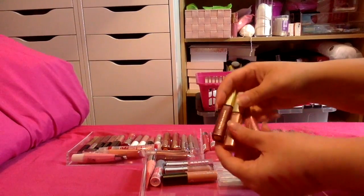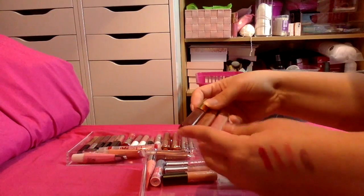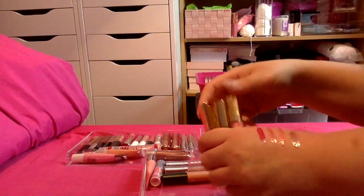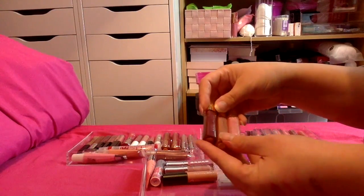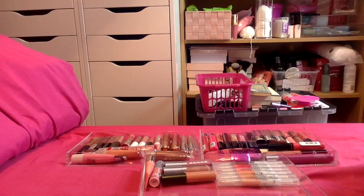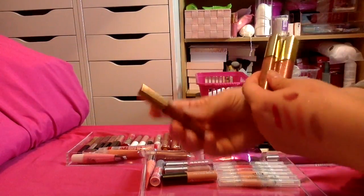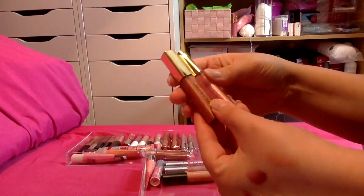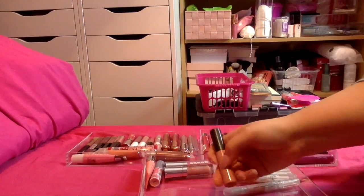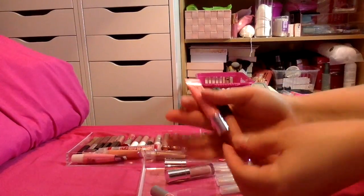I have three here from Estee Lauder — these used to be part of a six-piece set and these are the ones that have stayed. I'm just going to swatch them to see whether I still want to keep them, as I don't think I've used them since my last declutter. Looking at the swatches, the one in Cherry Fever is quite pigmented so I'm going to keep that and pass the two lighter shades along.